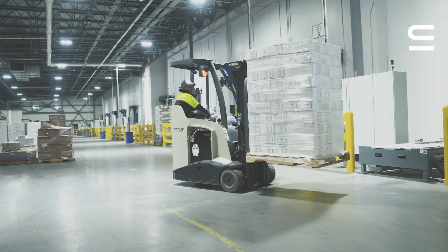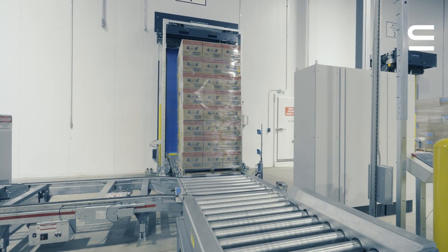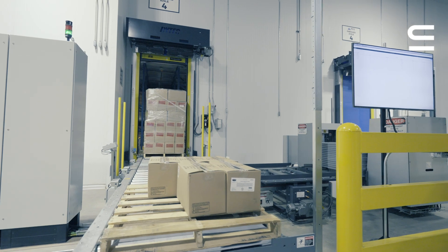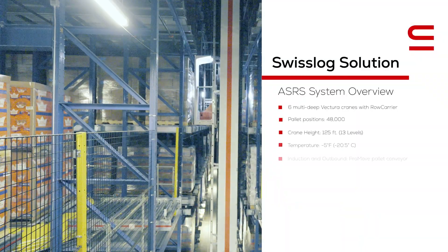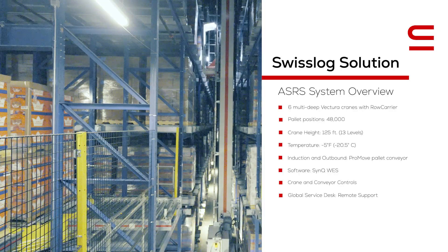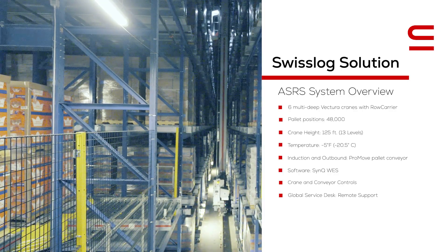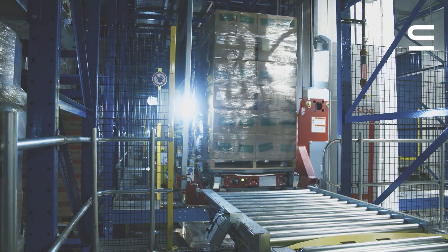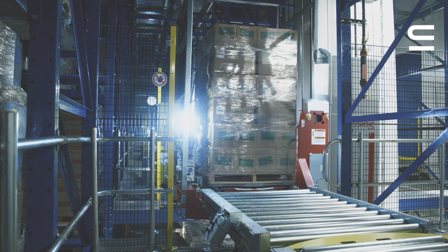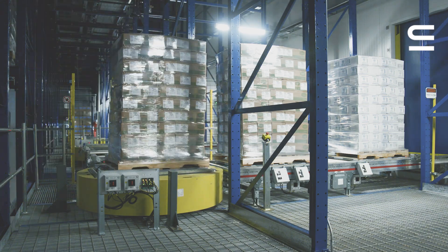We have six crane aisles and each one of the six crane aisles is its own individual module, so we have six inbound stations and six outbound stations. Each one of those six cranes is its own independent crane aisle, and whatever is happening on those other crane aisles doesn't affect the others. Our customers are looking for that because they want to know when they call for an order that it's ready to be pulled.